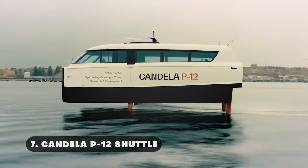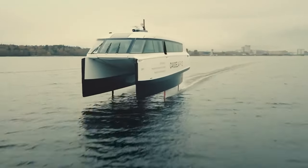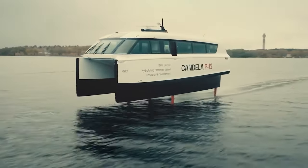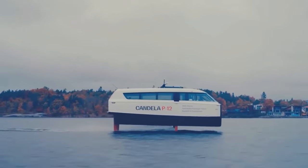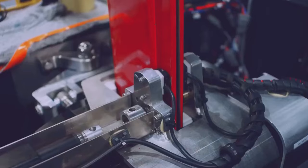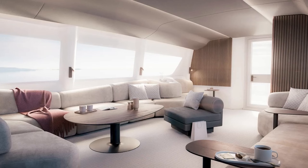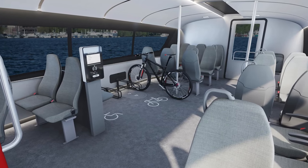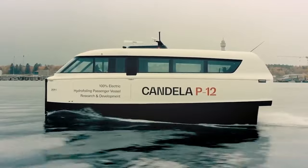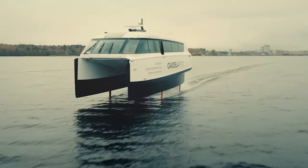The Candela P-12 Shuttle is an innovative electric hydrofoil boat that will transform coastal and urban water transportation. Thanks to its state-of-the-art hydrofoil technology, the P-12 Shuttle has a minimalistic appearance and futuristic lines that allow it to cut through water with amazing efficiency. It uses computer-guided underwater hydrofoils to lift its hull above the water, creating the illusion of flying. In addition to having 30 seats, the P-12 Shuttle includes room for wheelchairs, bicycles, and child pushchairs. The P-12 Shuttle is an environmentally beneficial substitute for conventional boats since it runs entirely on electricity and emits no emissions.